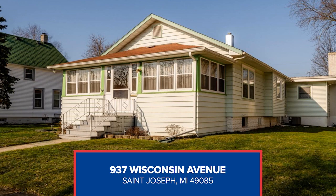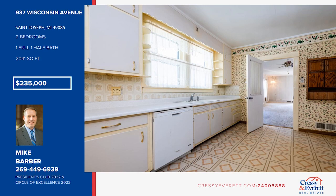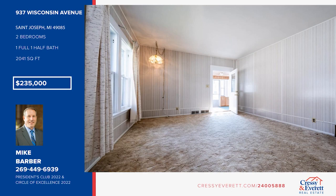You'll love this well-maintained home in the city of St. Joseph. It offers a large living room with nine-foot ceilings, a family room with a wood-burning fireplace, and a kitchen with plenty of cabinet and counter space. There are two bedrooms and one and a half baths, plus an additional finished room in the basement. Enjoy the outdoors with a screened-in front porch. Check it out with Mike Barber.